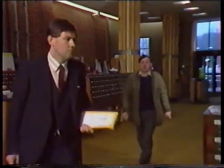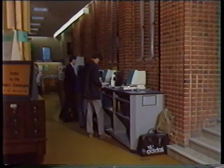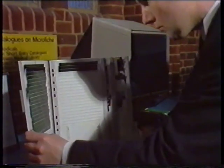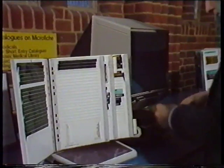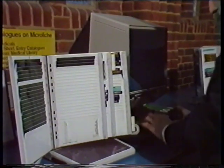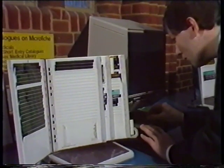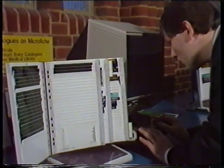I wonder if there's more up-to-date information on the microfiche — there they are over there. Now, which one should I use? K-L-M, that's right. The Moser should be on here somewhere. Just put it in, adjust the focus. Moser — there's those figures again. 1982 edition. Great, that's what I wanted.